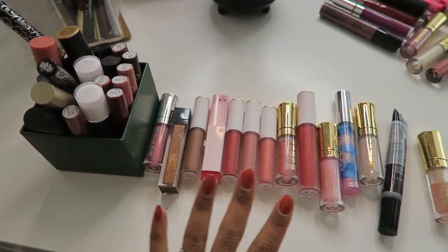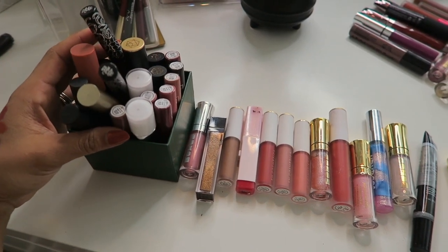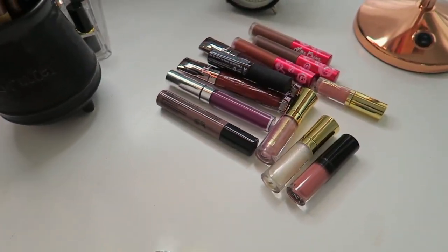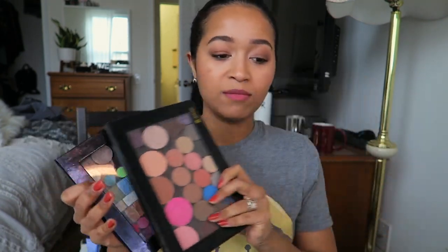This is all that I'm keeping — these are all lip glosses and these are all of the liquid lipsticks. This is what I'm getting rid of. I have two Z Palettes and they're ancient; I'm getting rid of all the eyeshadows inside but keeping the Z Palettes just in case I need to depot anything. I'm also going to be getting rid of my Urban Decay Vice palette.